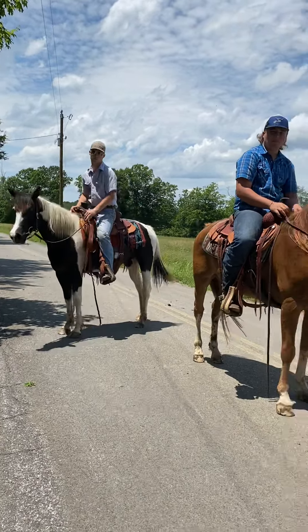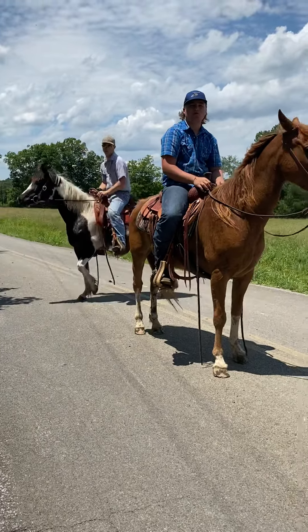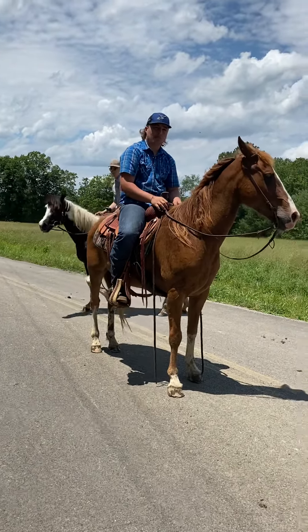They're nice horses — they just need a little refresher and they'll be right back in the swing of things. Really, really nice pair of horses here.